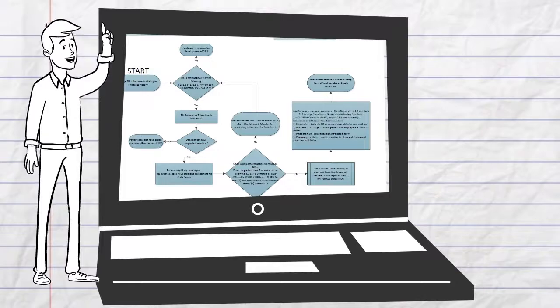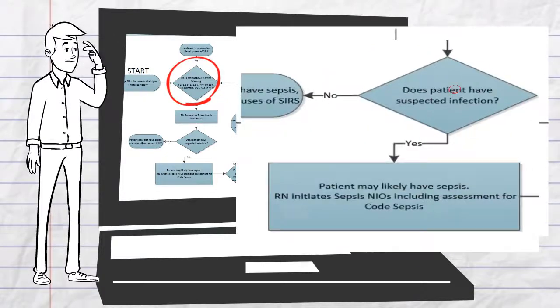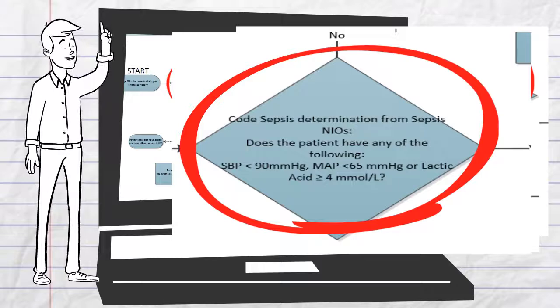This is an algorithm created to help you work through a Code Sepsis. Begin with a vital signs review for SIRS criteria. If the patient has suspected infection, continue along and initiate the NIOs — we will look at that in just a moment. We know the patient meets criteria for Code Sepsis. Let's get back to Ms. Ethel and the ED.